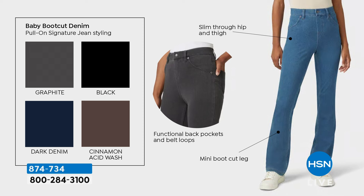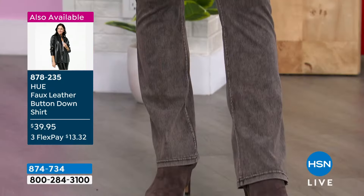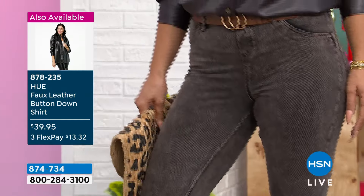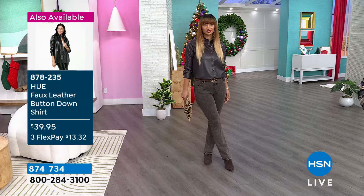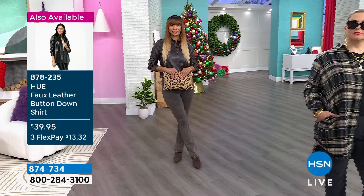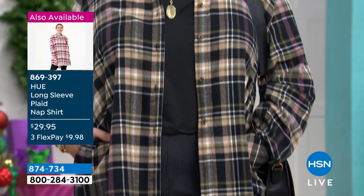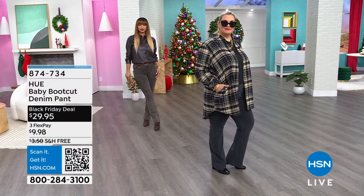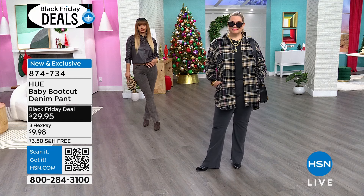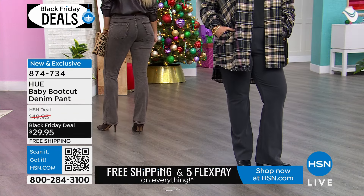Now let's talk about the mini boot cut. They're 32 inches long. I'm 5'2", so for petite girls, I just put mine on with a higher boot and they look great. If you're petite, your best friend is your tailor. If you want to put a little stitch in these and hem them, the boot cut starts higher, so you don't lose the fun. These are great for all heights, all sizes, all shapes, all styles. Sizing goes all the way up to 3X. Cotton, poly, spandex blend — machine washable.